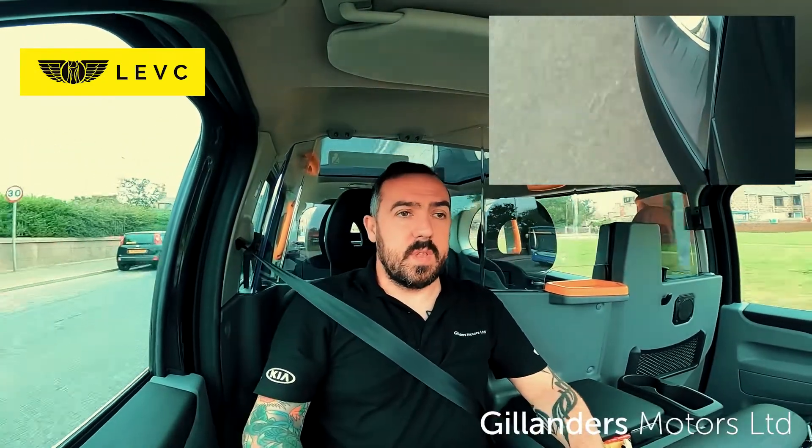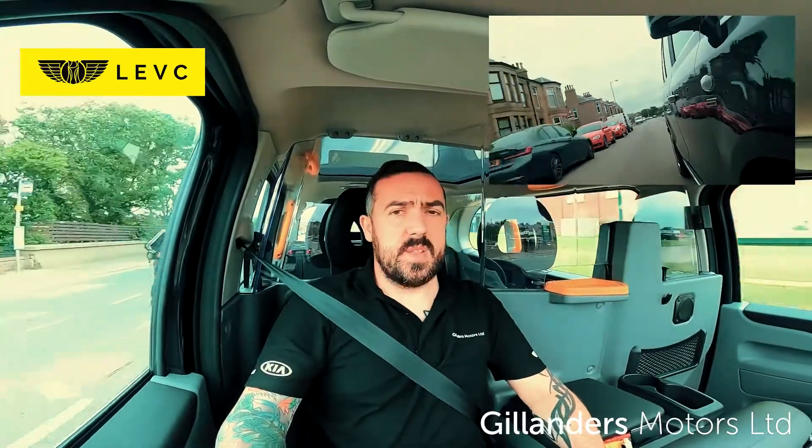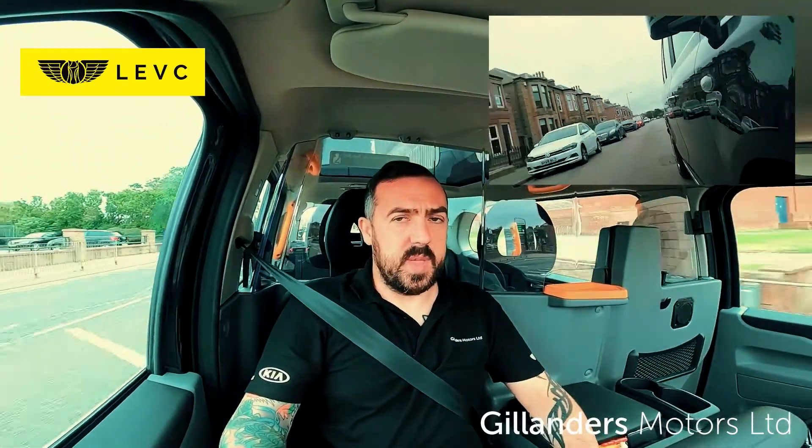This car really doesn't feel like a taxi. It's really nice to drive. It's smooth. It's quiet — just what you expect from an electric vehicle. And for a taxi, it packs plenty of punch.